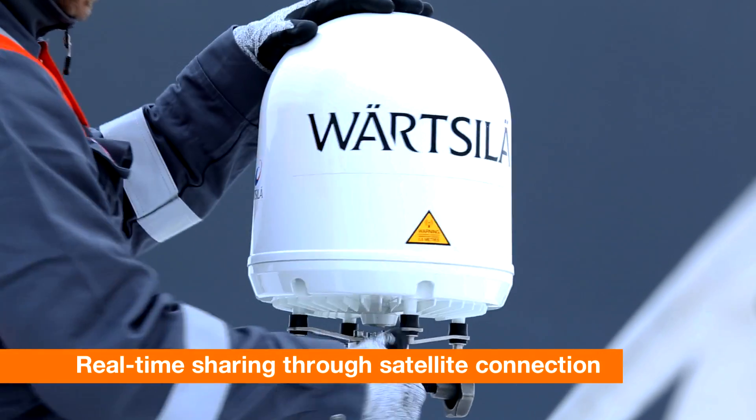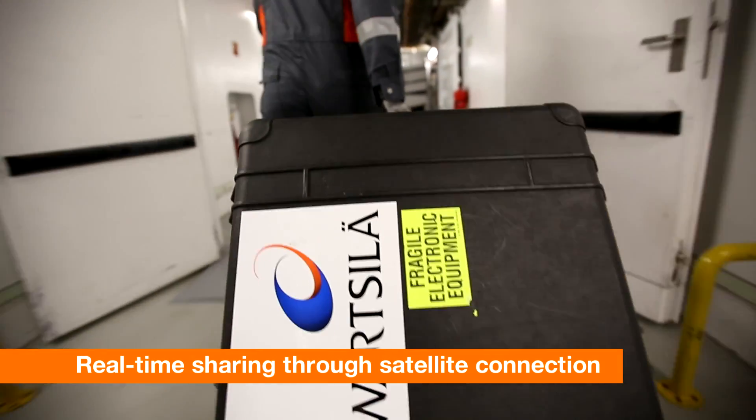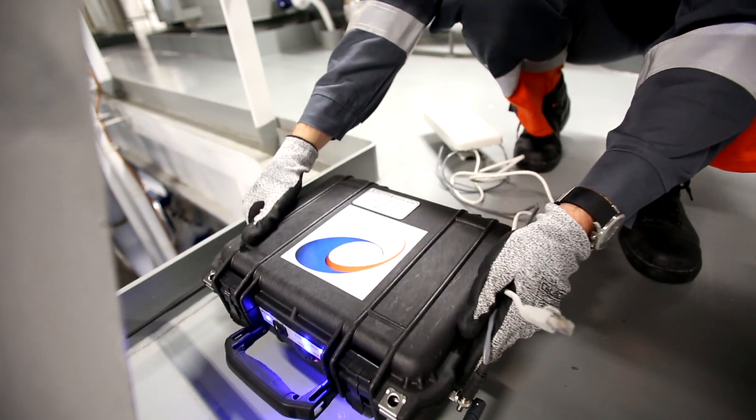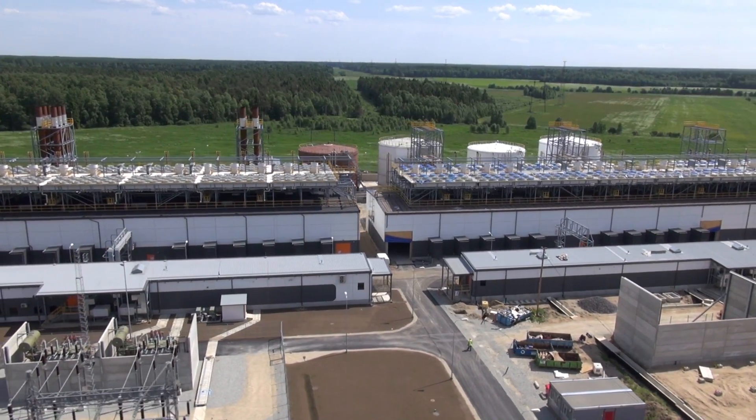Wärtsilä's spatial satellite communication system enables the system to work anywhere, even in the heart of your engine room or power plant where regular mobile services can't reach, and in locations where access might be limited.